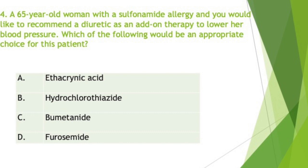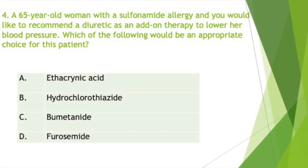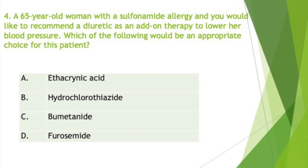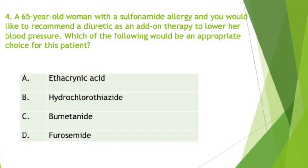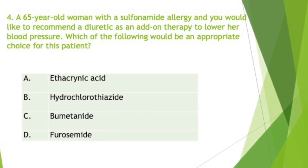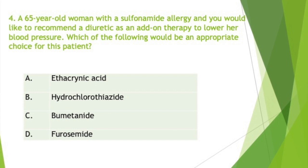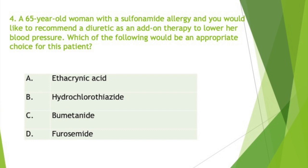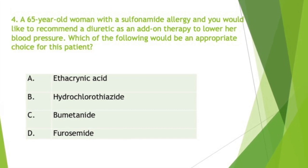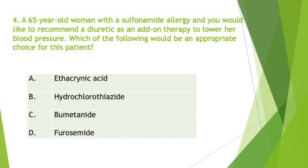In this question, there were no choices listed for potassium-sparing diuretics. If potassium-sparing diuretics were one of the choices, I would choose that as an answer also, because potassium-sparing diuretics do not contain sulfur components. A very common adverse effect of potassium-sparing diuretics is hyperkalemia. Be very careful when you prescribe these drugs to patients who are on ACE inhibitors, because ACE inhibitors are potassium-sparing as well and will raise your potassium levels. The two combinations would be very dangerous to the patient.